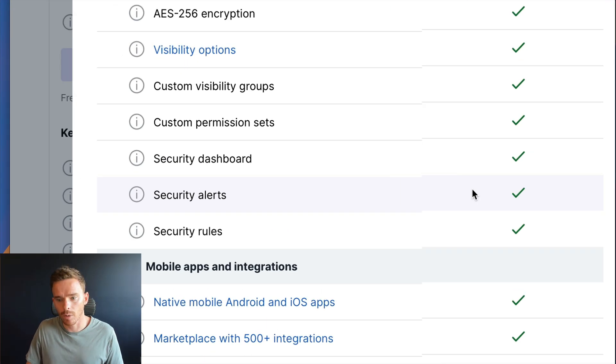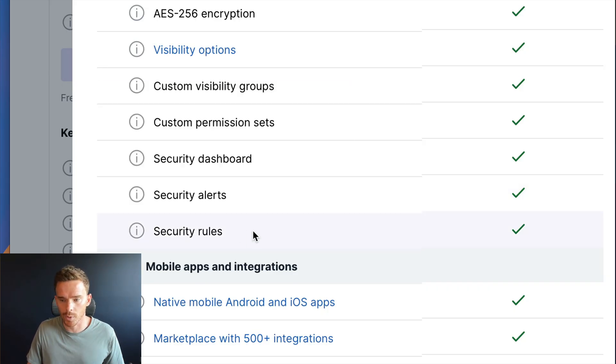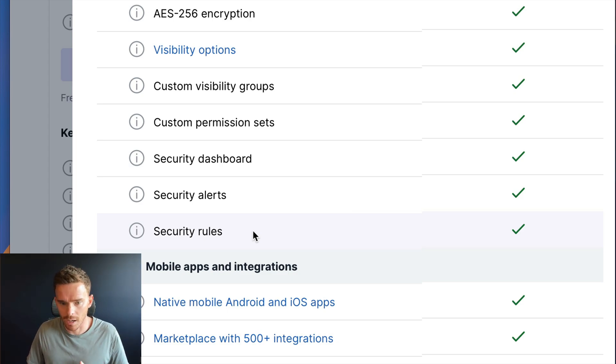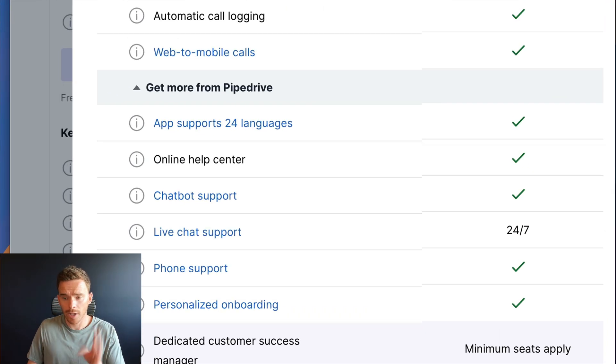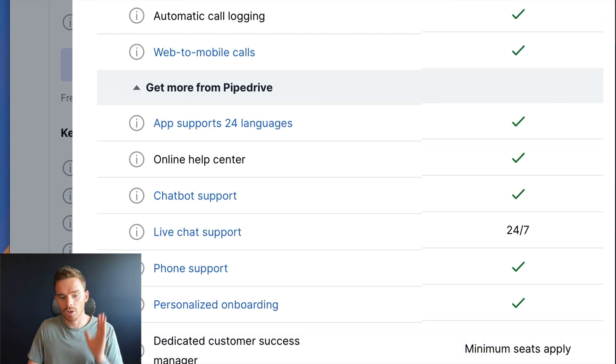One of the main differences with the Ultimate plan is the addition of security alerts and rules, where you can enforce different security practices for your team — generally for larger enterprises where security is a larger concern. The Ultimate plan also includes a non-developer sandbox account, which is great if you want to test different features or create automations without interrupting your main primary account.